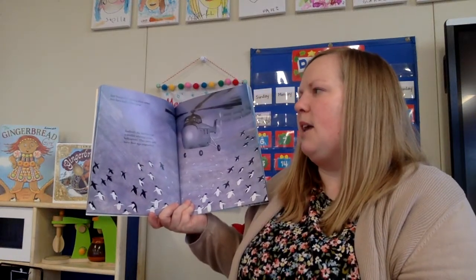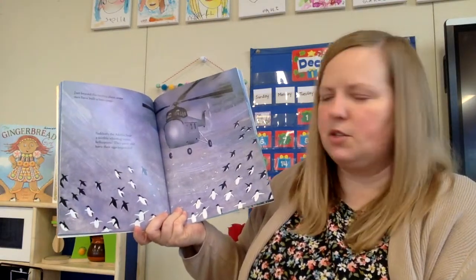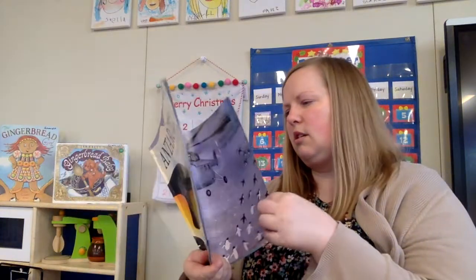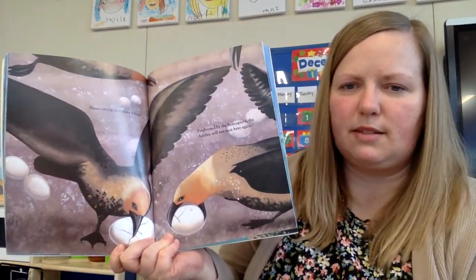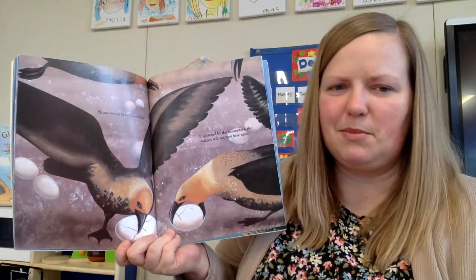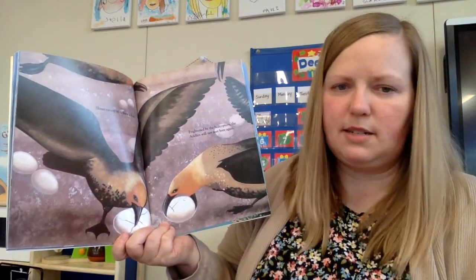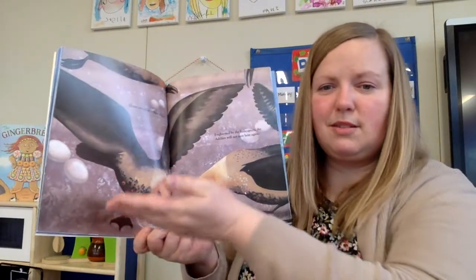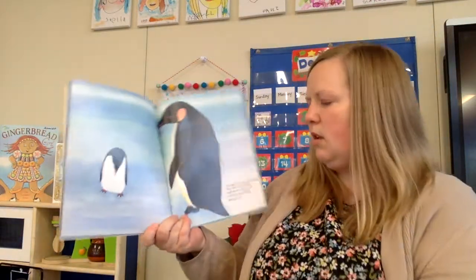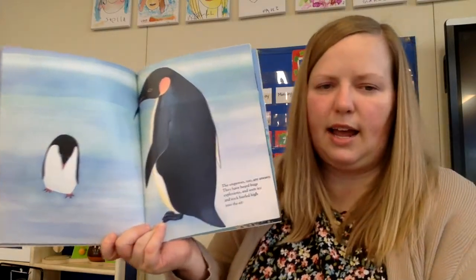Just beyond the nesting place, some men have built a base camp. Suddenly, the Adelies hear a terrible whirling noise — helicopters! They panic and leave their eggs unguarded. Skuas swoop in to have a feast. Sometimes this happens in nature — everyone's just trying to survive, so sometimes eggs are eaten. Frightened by the helicopters, the Adelies will not nest here again. Because humans disrupted their nesting place, they're not going to nest there anymore.